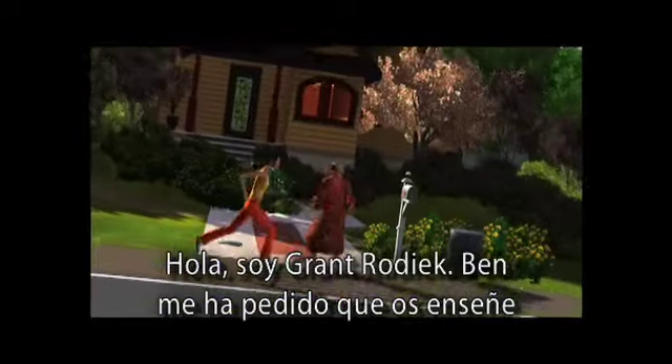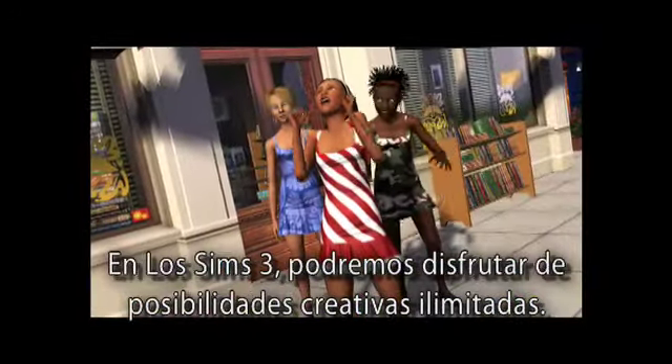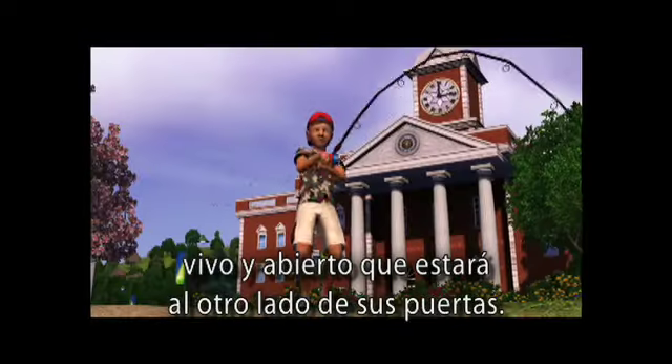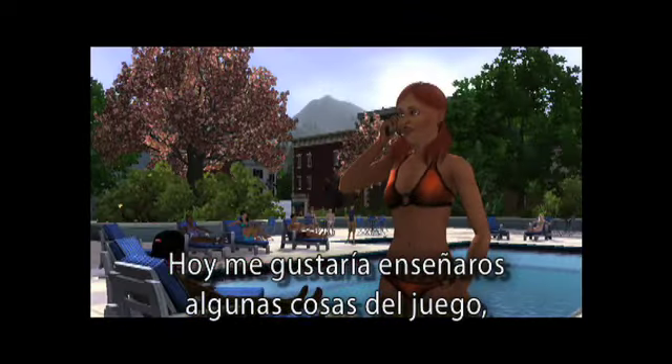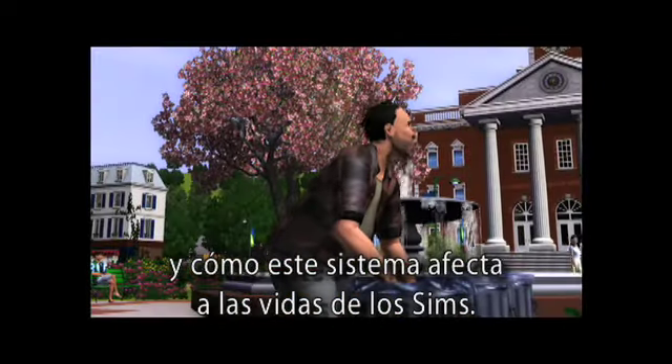Hi, I'm Grant Rodick. Ben has asked me to take you guys through some of the coolest features in the game. In The Sims 3, you will have the freedom to enjoy endless creative possibilities. Players will be able to create unique sims and immerse them into an open living neighborhood outside their door. Today I'd like to show you a little bit about the game, including the new personality trait system and how the new trait system affects your sim's lives.